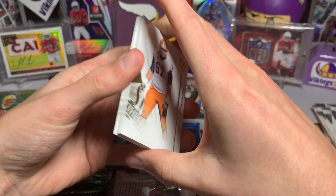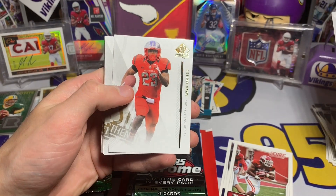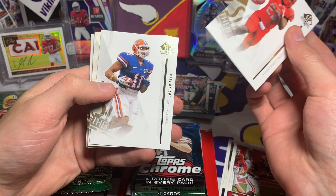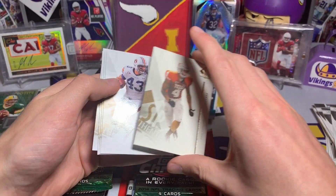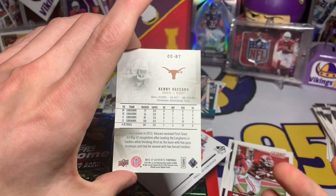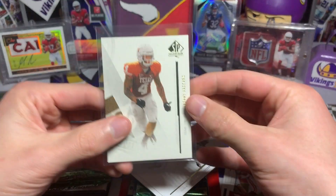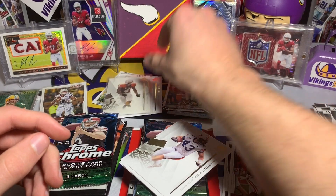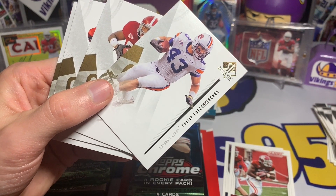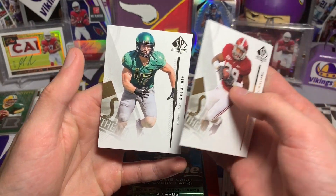SP Authentic is fun — a lot of times I've gotten a hit, but also gotten a few fillers, so we'll see. We have Justin Pugh, Tavon Austin, Jordan Reed — nice — and then a super thick card of Kenny Vaccaro. It's got cool texture on it but it's not numbered or anything. I was expecting a jersey card or something, but it's a cool looking card. Then Philip Lutzenkirchen, Michael Williams, Robbie Rouse, and Kiko Alonso. Not bad, hitting the Kiko.